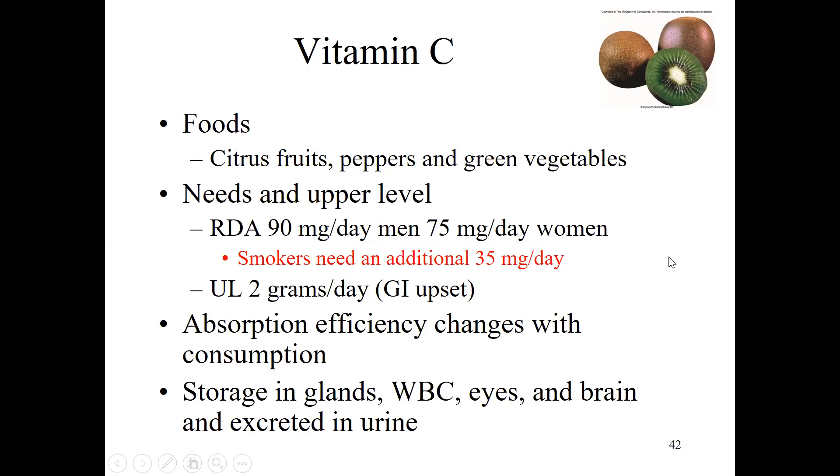There is a UL for vitamin C. Taking two grams daily hoping to boost immunity will likely cause stomach issues and diarrhea, and there's really no evidence that large daily doses are beneficial — they'll probably upset your stomach. Vitamin C adapts well to intake: if you eat a lot or take big supplements, you don't absorb it very well. Your body excretes excess in urine. We can store some vitamin C in our glands, white blood cells, eyes, and brain, but any excess gets excreted.